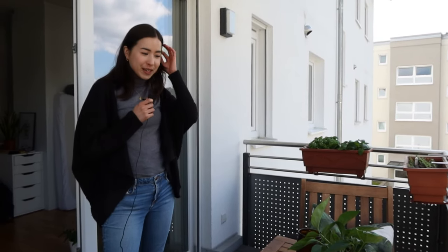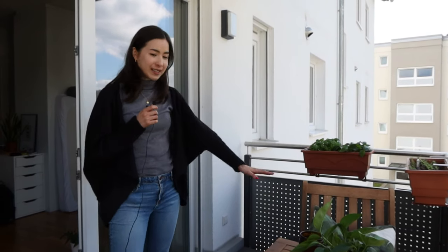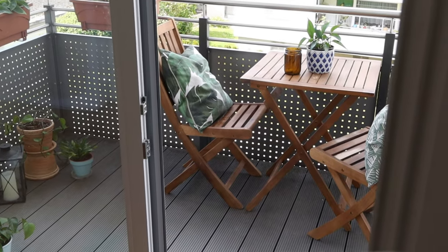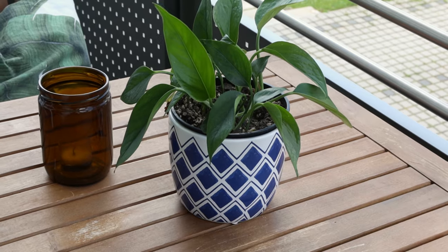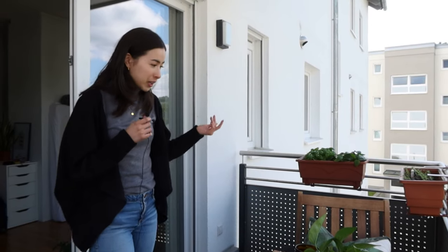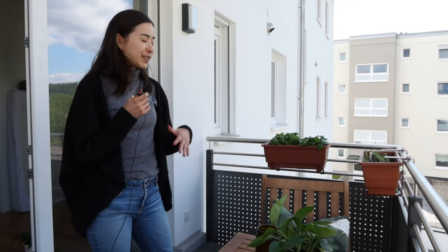This is our finished balcony! As you saw, we cleaned it up, and now we've furnished and styled it. Here is the table set — we already had it, including the pillows — and I just styled it with some plants. This plant pot we got at a second-hand shop, so no new purchase and it was nicely cheap. Something that is new are these hanging plant pots — I love that they have a faux clay look, it gives me Tuscany vibes, which I really love.